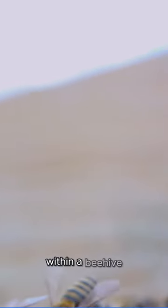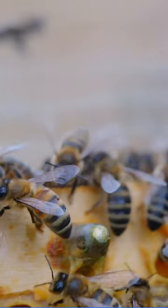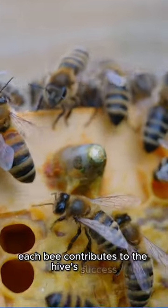Within a beehive, different bees have specific roles. Each bee contributes to the hive's success.